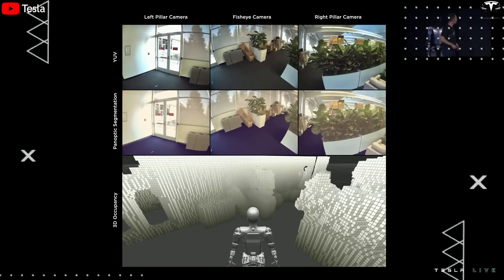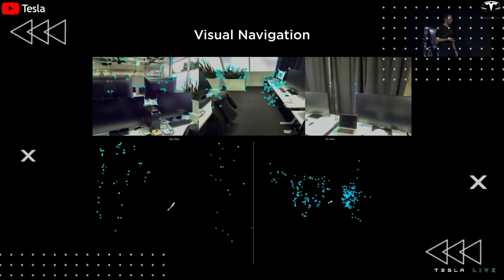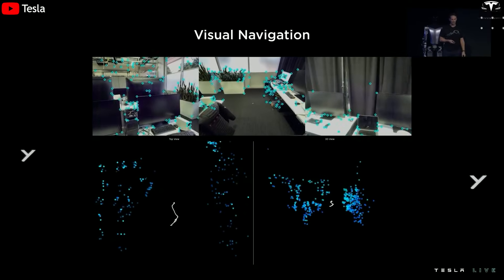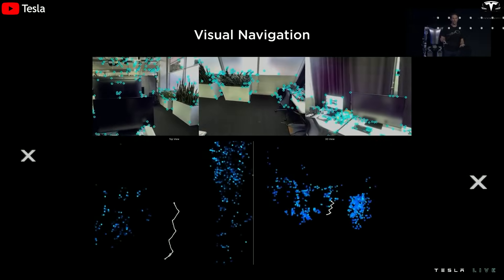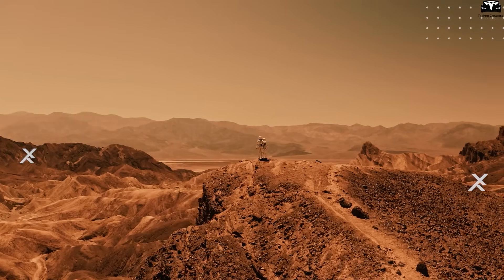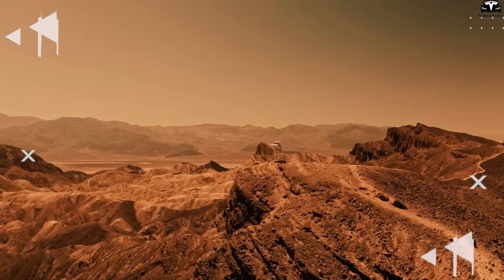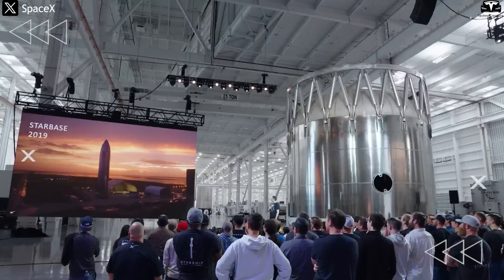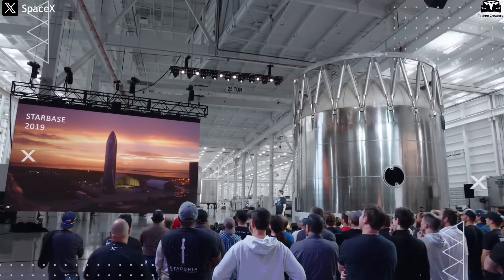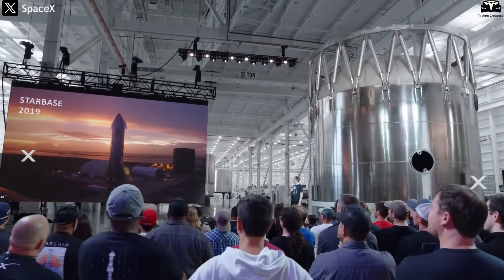The true game-changer is its cognitive capability. Optimus could learn to assess its environment, detect mineral deposits, or identify ice — critical for life and manufacturing. Imagine a team of robots building solar stations, installing environmental sensors, or transporting supplies without needing remote human control from Earth. If Tesla finds a way to recharge Optimus on Mars, its role in long-term space exploration could become indispensable.